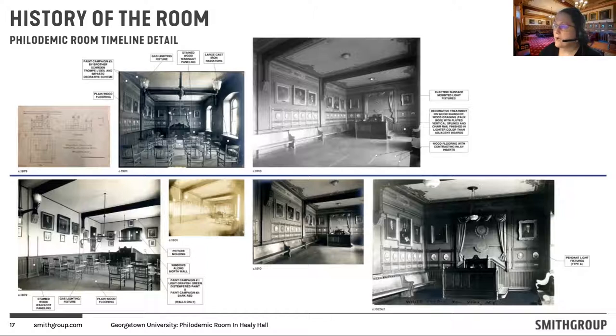There were other changes made over the years, such as changing the wood flooring — there's an inlay pattern in the wood flooring — and some updates to the wood wainscotting, as well as changes to the light fixtures several times through history. The early light fixtures from the 1870s were gas-lit; as you notice in the 1901 photograph, they had changed to electrified light fixtures, the surface-mounted fixtures on the ceiling. What did remain constant throughout the history of the space was a lot of the decorative paint that Brother Schroen implemented. Evergreen Architectural Studios will discuss the details of his work — they're definitely the experts on the level of craftsmanship that went into that.